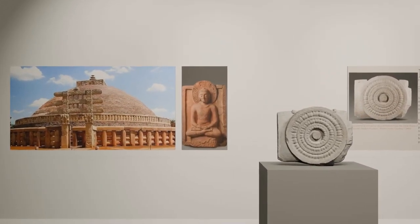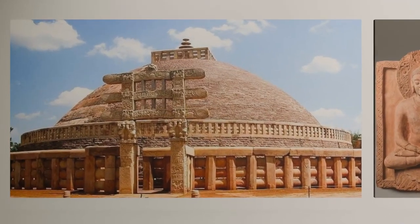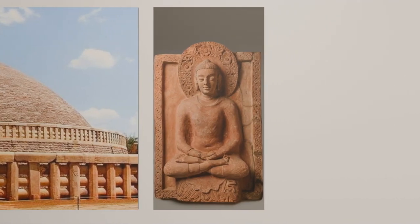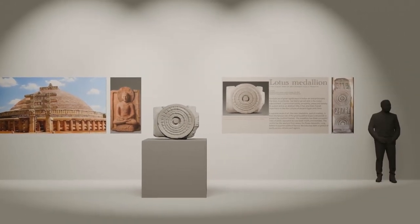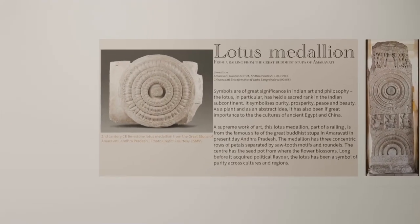The Buddha states that, like the lotus which is born in muddied and stagnant waters yet rises above the water untarnished by it, he too, being born in the world of suffering and impermanence, lived unsmeared by it. This analogy from Buddhist canonical literature can be seen translated into the use of the lotus as a recurring motif in Buddhist art, not only to symbolize Buddha himself but also as a representation of his enlightenment.